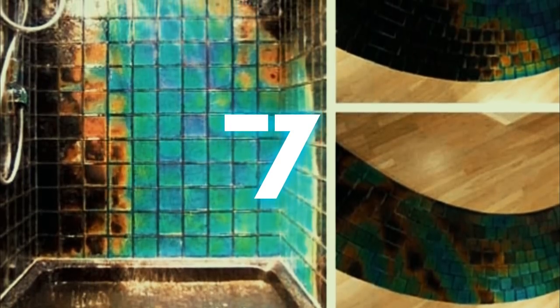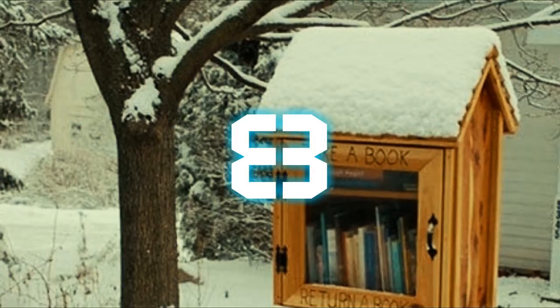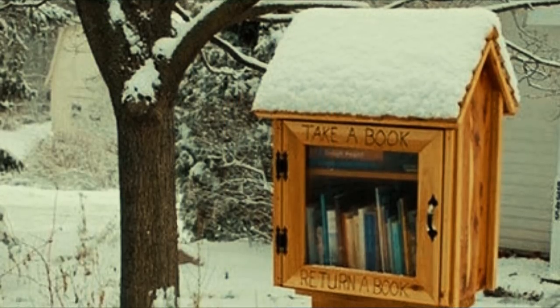Number seven: heat-sensitive tiles in the shower — yes please! The only problem with adding heat-sensitive tiles to your shower is that you might become so entranced by them you don't want to get out. That said, no one would blame you.